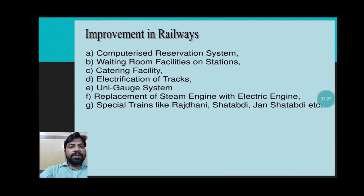Improvements required include computerized reservation systems, waiting room and catering facilities at stations, electrification of tracks, the Unigauge system, and replacement of steam engines with electric engines. Special trains like Rajdhani, Shatabdi, and Jan Shatabdi have been introduced. We can now book tickets online, and electrification work is ongoing.